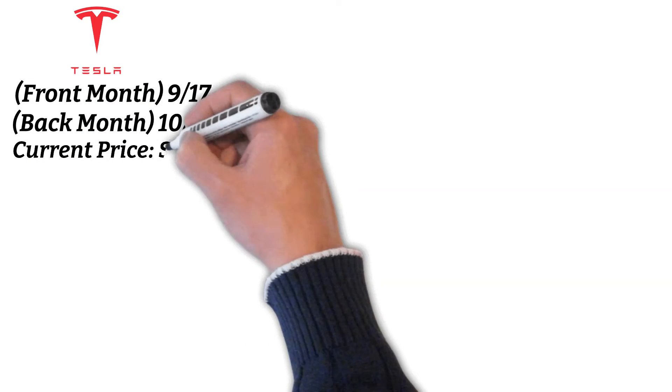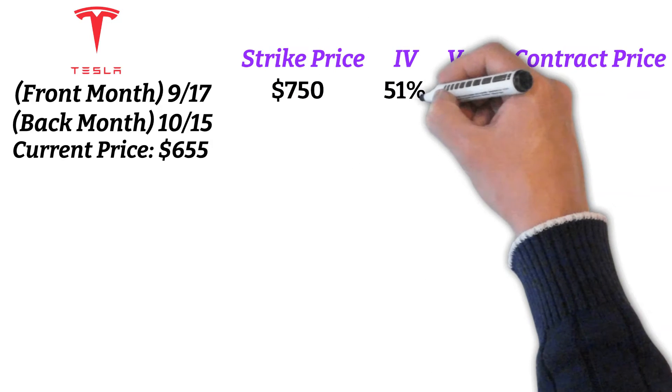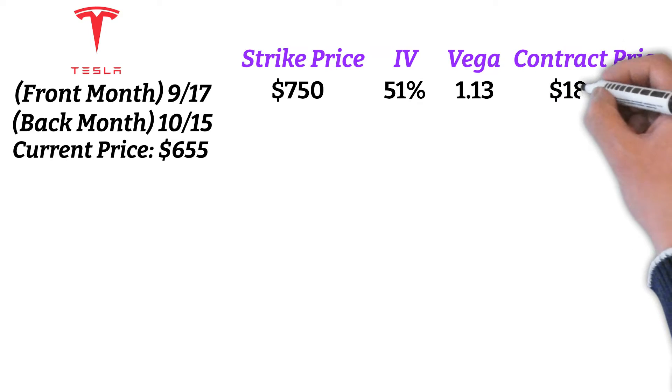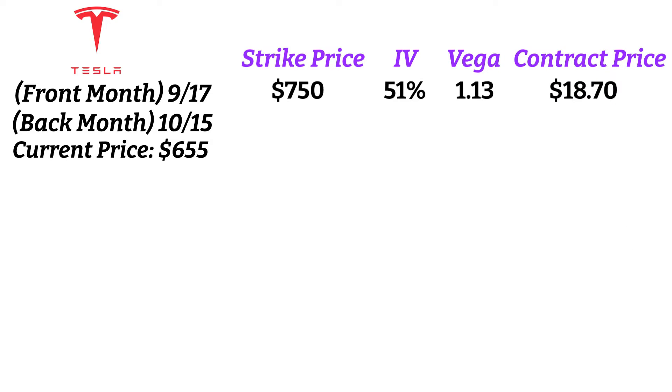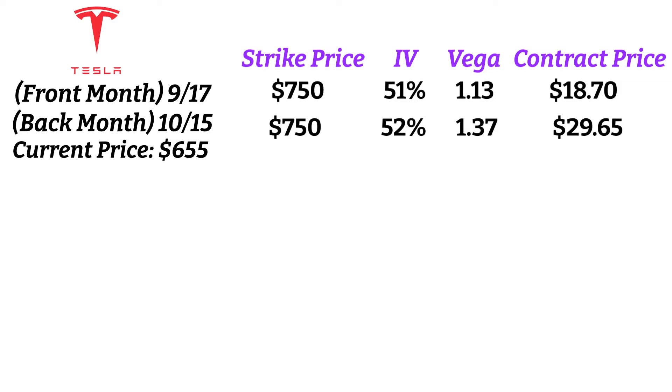Tesla is currently trading at $655, so assuming we're bullish on Tesla, we'll choose a strike price of $750. The IV for the September 750 contract is 51% with a Vega of $1.13, and the IV for the October contract is 52% with a Vega of $1.37. If you've ever traded Tesla, you know it's not unreasonable to expect the IV for Tesla contracts to shoot up in the 100 or 200% range if it's having one of its volatility spells.